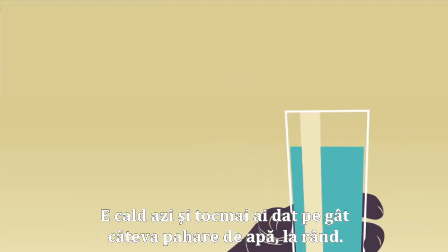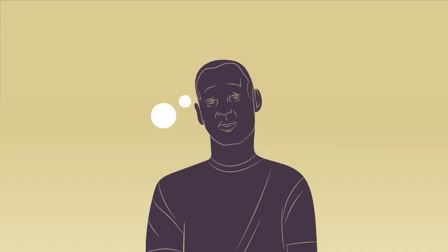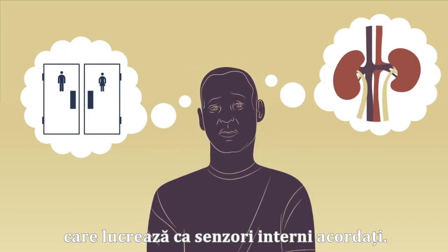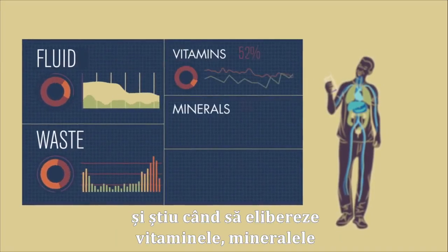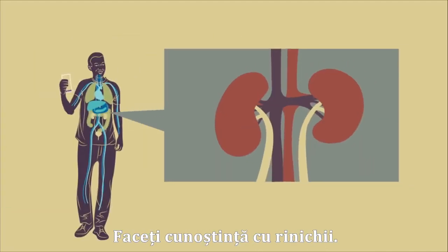It's a hot day, and you've just downed several glasses of water one after the other. Behind the sudden urge that follows are two bean-shaped organs that work as fine-tuned internal sensors. They balance the amount of fluid in your body, detect waste in your blood, and know when to release the vitamins, minerals and hormones you need to stay alive. Say hello to your kidneys!